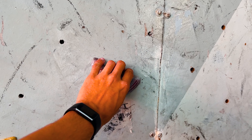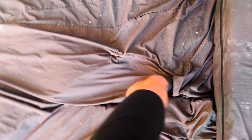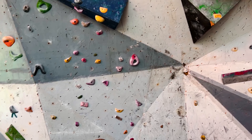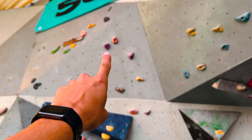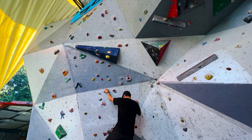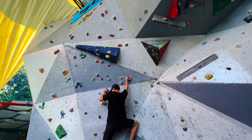We're starting here and here on this red climb — these guys right here. Got a good one.